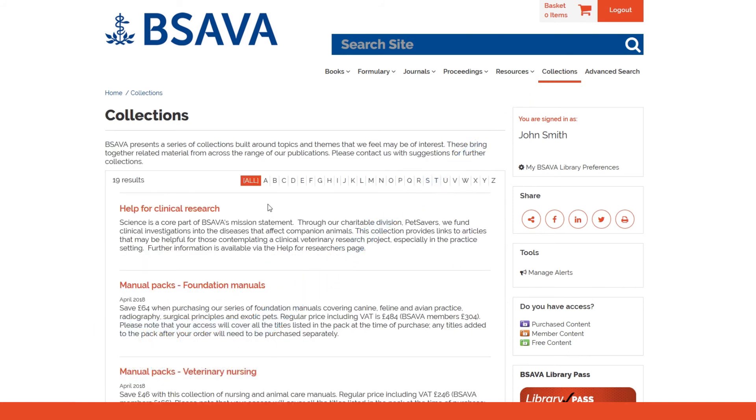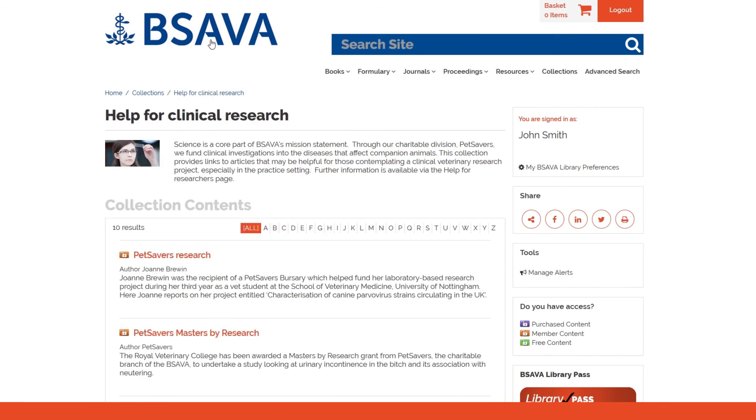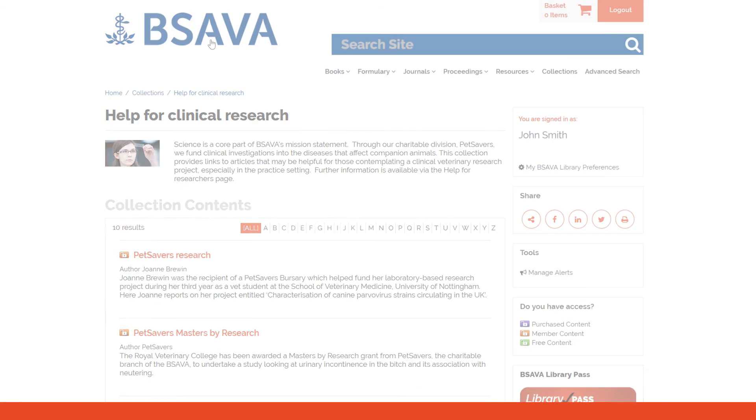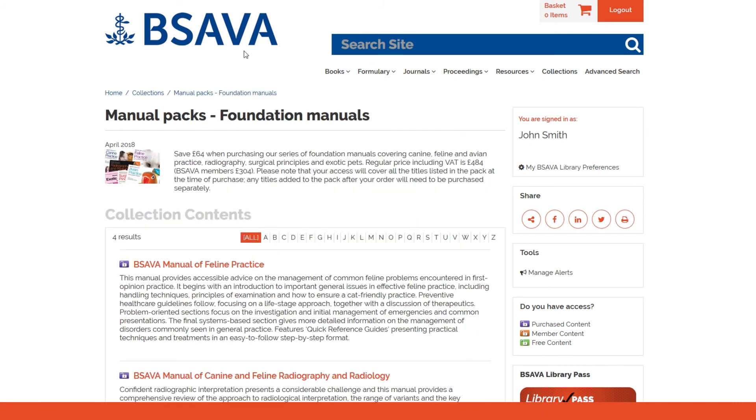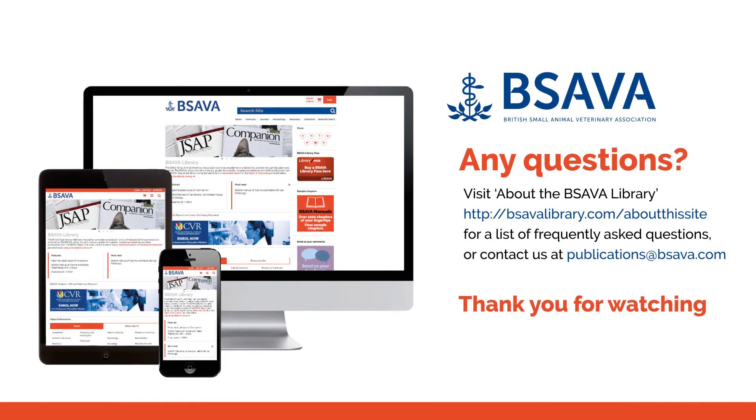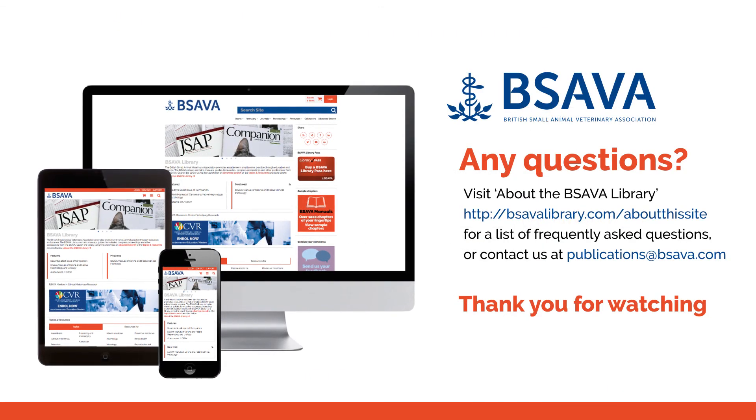BSAVA can provide themed collections to keep you up to date. Try the BSAVA Library for yourself.